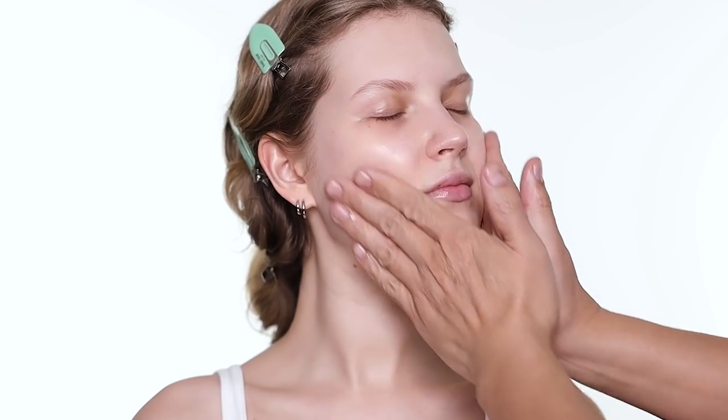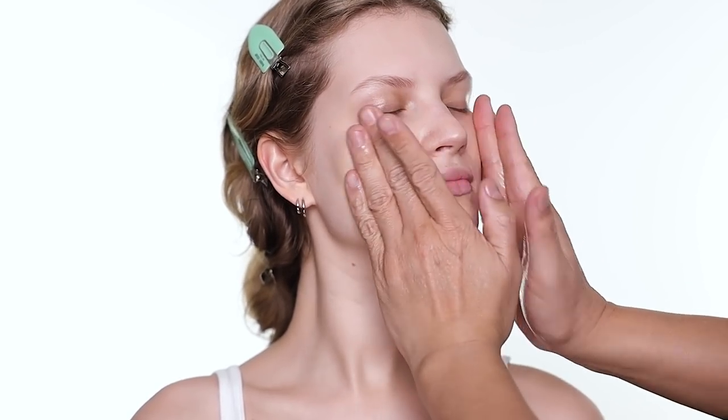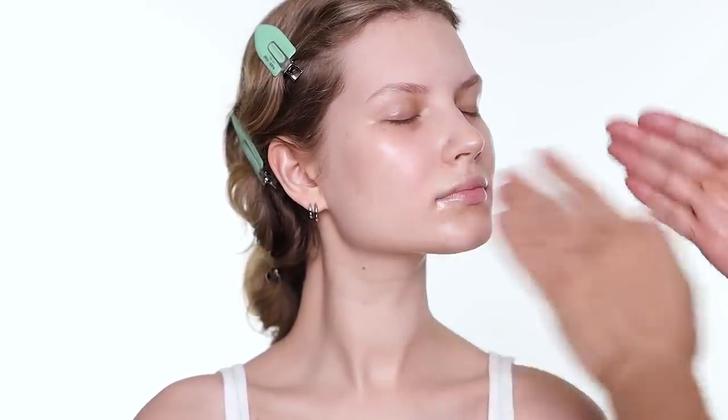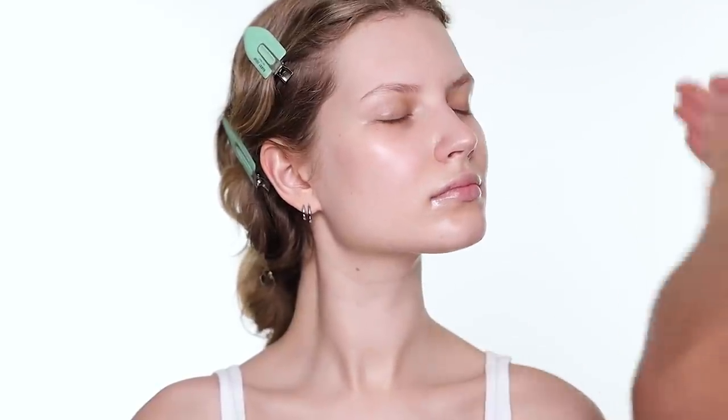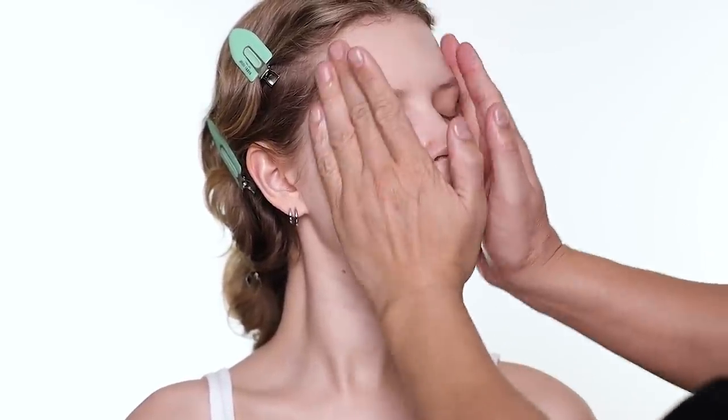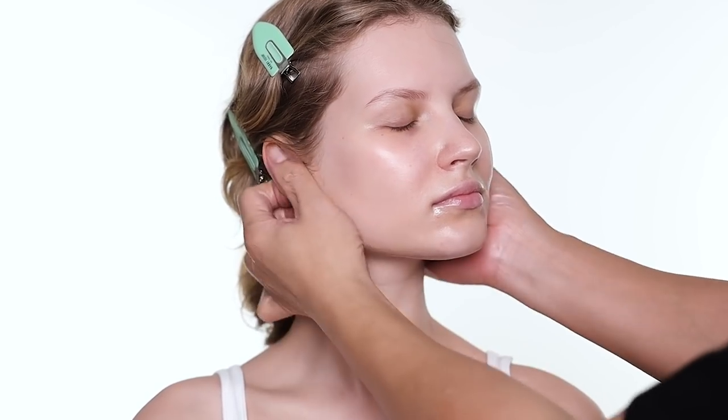The next product is the Banana Bright vitamin C serum. It is so hydrating and it's really brightening - great for pigmentation or any sun damage. It helps maintain youthfulness - amazing skin like Annabelle's doesn't need much, but it helps.